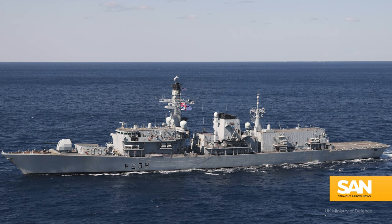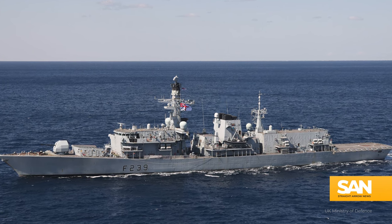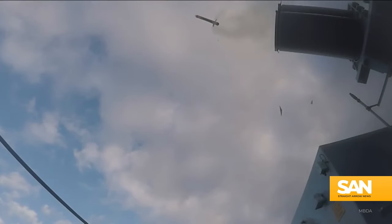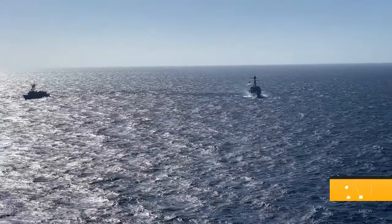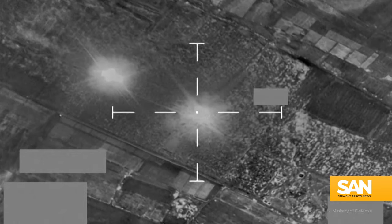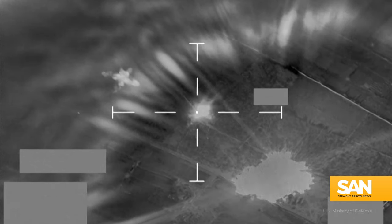The Richmond is a frigate, so it's a little smaller than the Diamond, but it carries the Royal Navy's advanced Sea Scepter missile system, which can defend about 500 square miles of ocean. The U.S. Navy also has destroyers in the Red Sea.